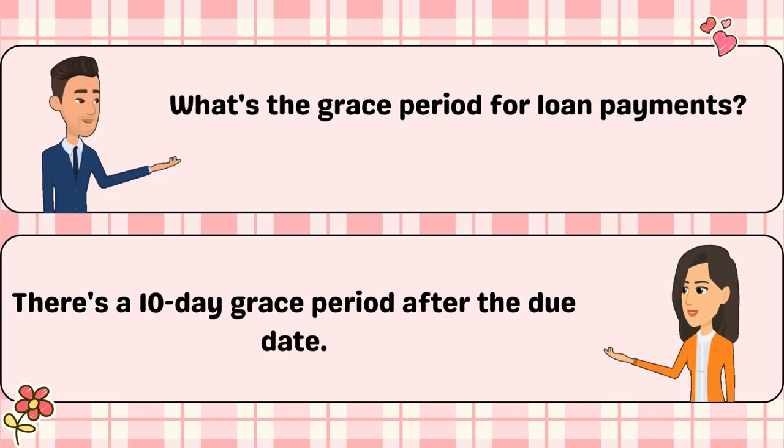What's the grace period for loan payments? There's a 10-day grace period after the due date.